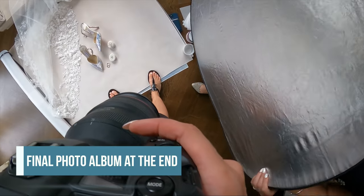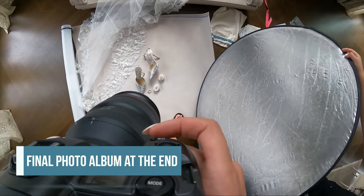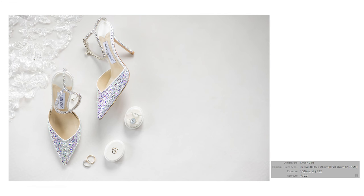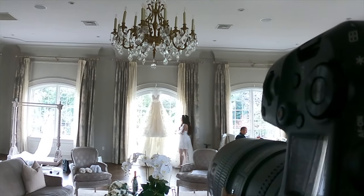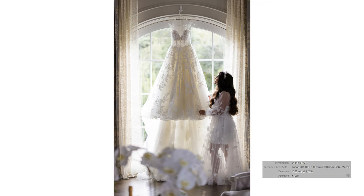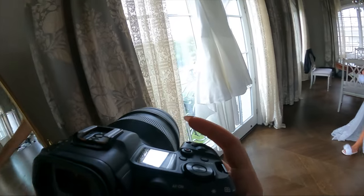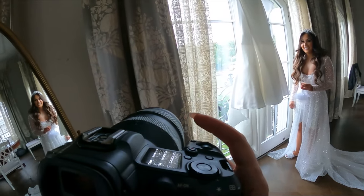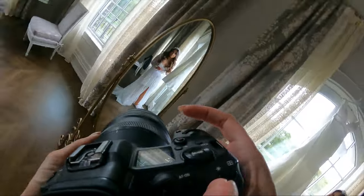Yeah, just like right there with the silver. Oh my god, gorgeous! Step a little closer to it. Gorgeous. I love it! Oh, the two different looks — see that? I have a purpose. Right where you are, just kind of look up at it.